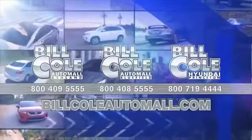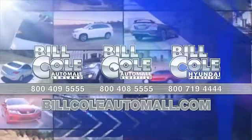Don't you deserve the Bill Cole Advantage? You deserve the Bill Cole Advantage.